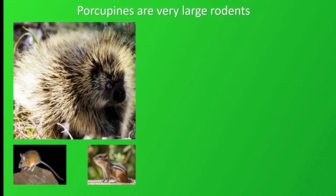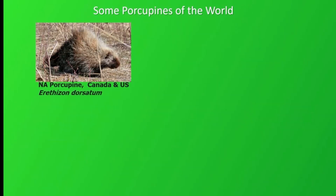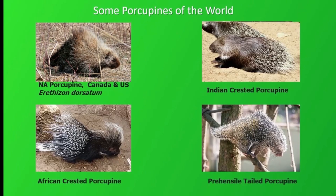Porcupines are rodents just like mice and chipmunks, but larger, more the size of beavers. Being a porcupine is a successful strategy. There are porcupines all over the world in North America, South America, Asia, and Africa. But I'll be talking about the familiar North American porcupine, Erethizon dorsatum.